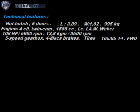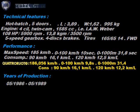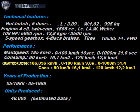It is a compact 2-volume with contained dimensions and weight. The well-known 1600 twin cam, thanks to the new IAW Weber injection, shows off 108 horsepower and good torque. The gearbox has 5 gears, 4-disc braking system, power steering on request. More touring than sports tires. Performance is among the highest in its class at the time of presentation. Consumption at normal speeds is contained, rising in sporty driving. This version with 108 horsepower was produced from 1986 to 1989 in about 48,000 units.